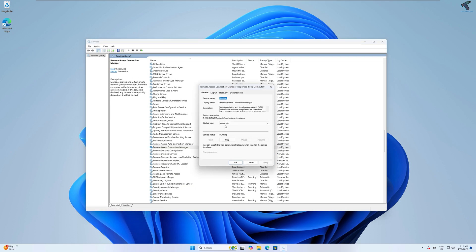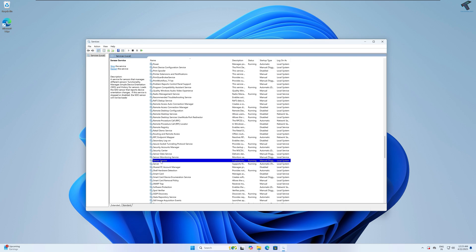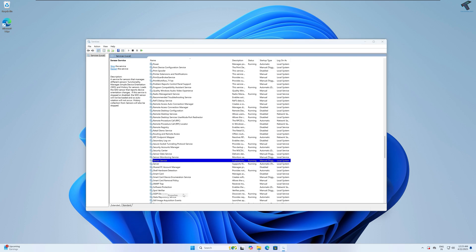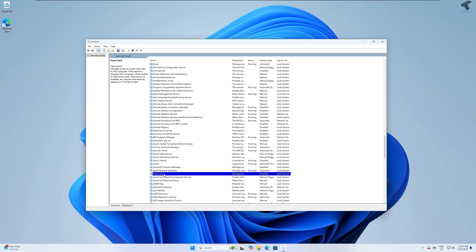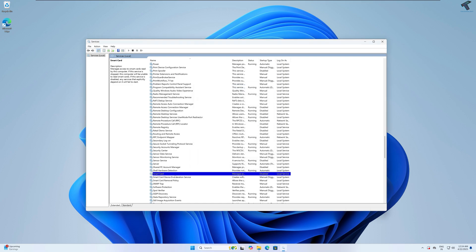I'll disable all the Remote Desktop related services one by one. Next is Sensor Service — it manages integration with sensors like GPS and ambient light sensor. I'll disable it because I don't require this service on my PC. Next is Smart Card — if you are not using any smart card device, you can disable it. In my case it is already disabled, so if you're not using a smart card, simply disable it.